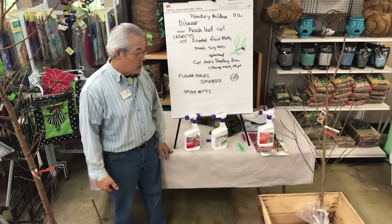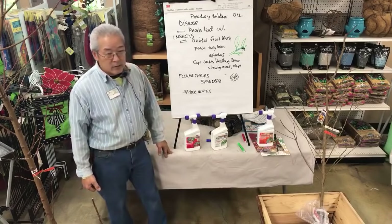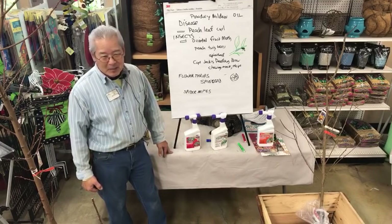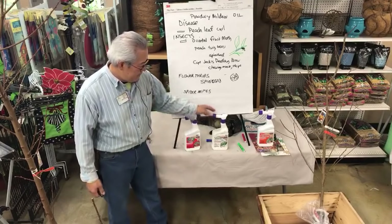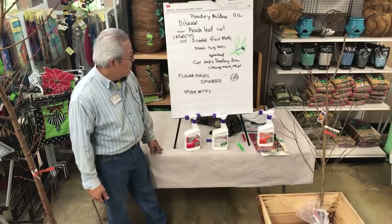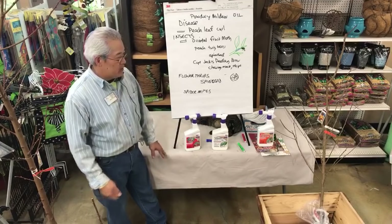Last summer the almonds — which are close relatives of peaches and nectarines — were totally infected in the Central Valley. There was an explosion of spider mites. And that's pretty much it for the most common issues. There are other diseases, but we don't see them as often.